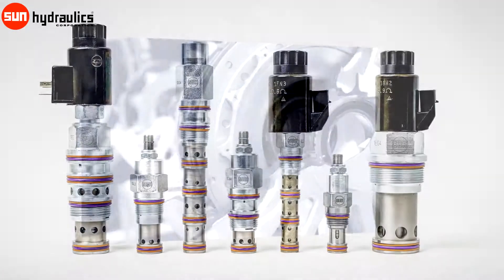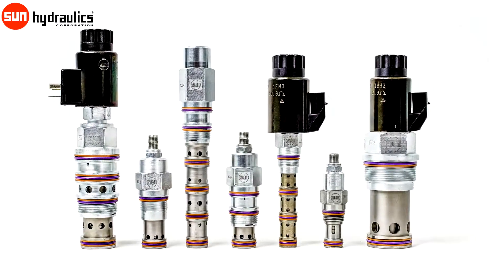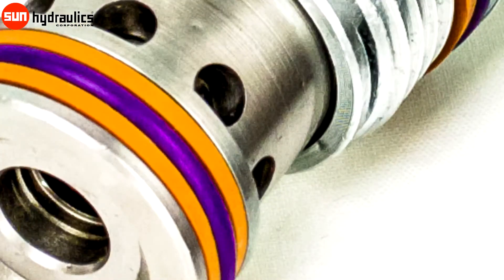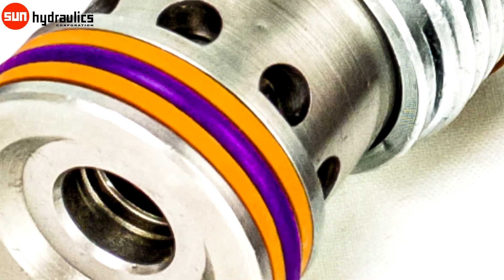All cartridge valves of this type feature purple EPDM O-rings for easy identification and Teflon backup rings for completely reliable and continuous operation under harsh conditions.